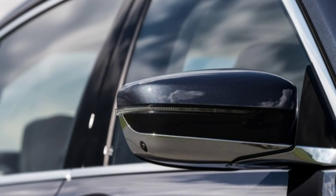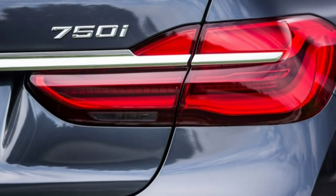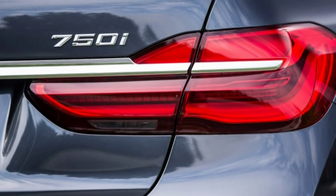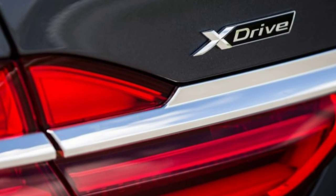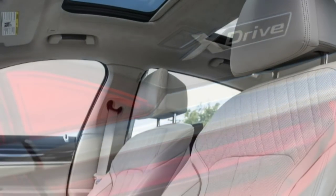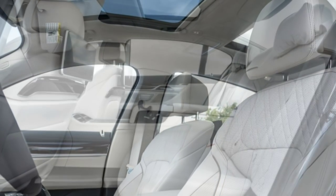In other markets, the key also will control the car's automatic parallel and perpendicular parking function from outside the car, but since our lawyers can out-litigate their lawyers, American drivers will have to remain in their seats for that show. Neither will we get the laser headlights that are available elsewhere.